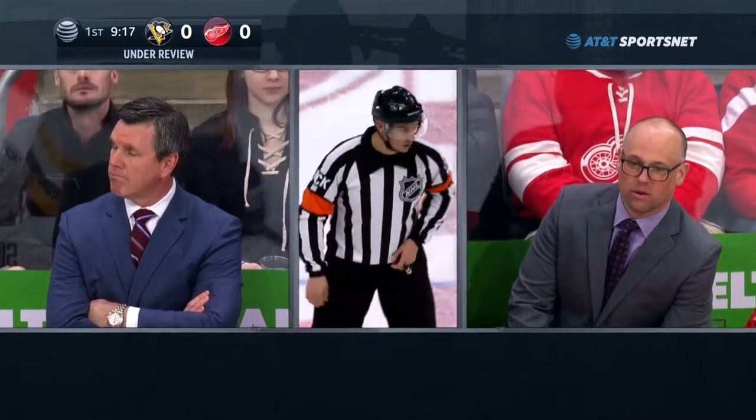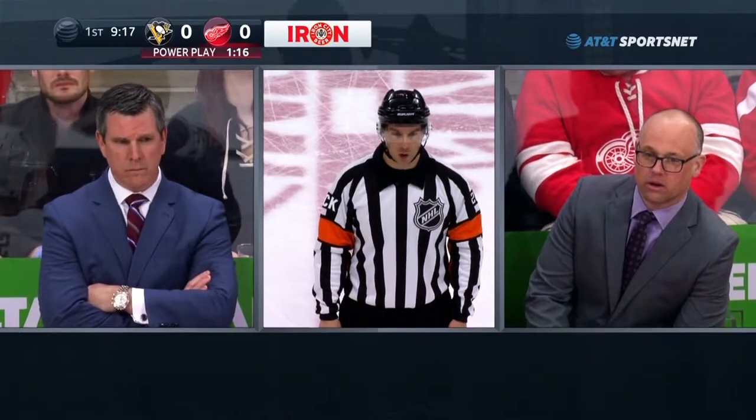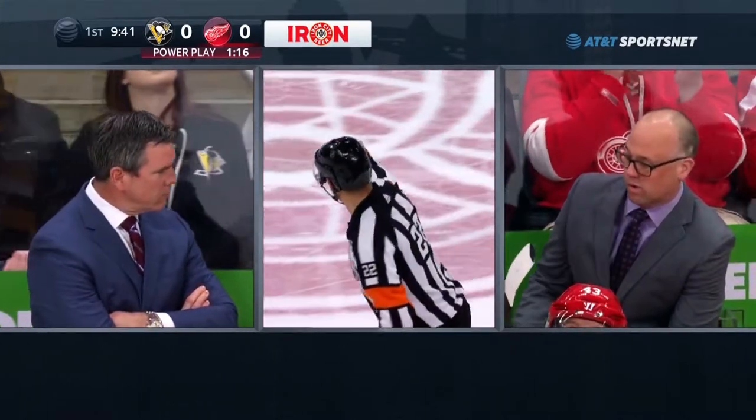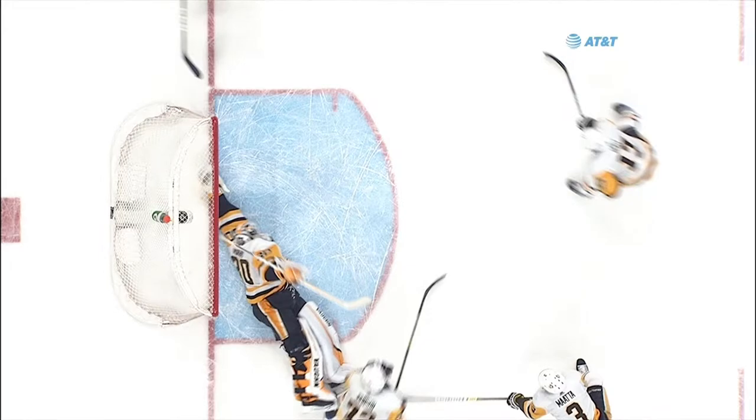Let's go down to ice level and check in. After a video review, it was determined that the puck completely crossed the goal line. You watch four or five different replays and you go, oh, that's close, but I'm not sure. And then there was one replay where you can kind of see through the webbing of Matt Murray's glove, and you can see the puck completely crossed the goal line. So it'll be Tyler Bertuzzi's 20th of the year.